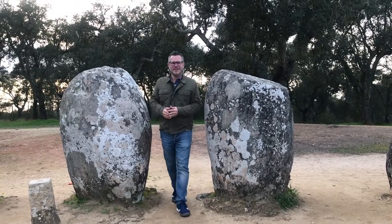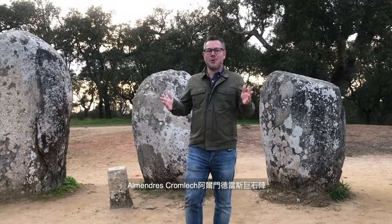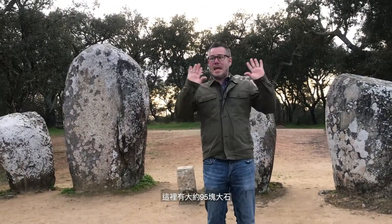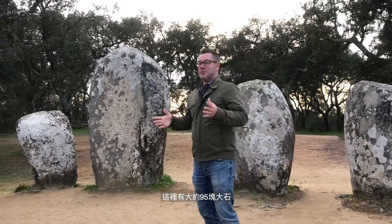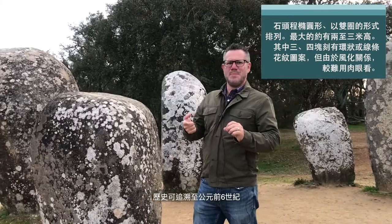Welcome to the Alentejo. We are not too far — about 30 minutes outside of Évora — at the Almendres Cromlech, which is known as a megalith encampment of 95 different stones that have been here since the 6th century BC.